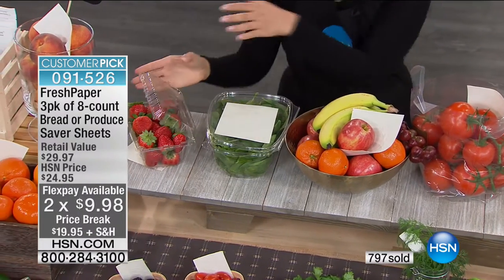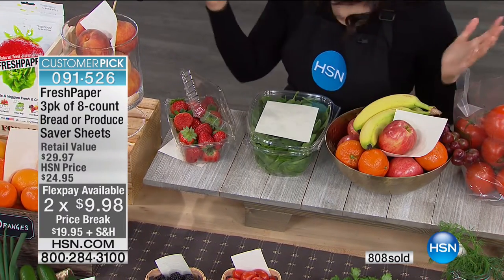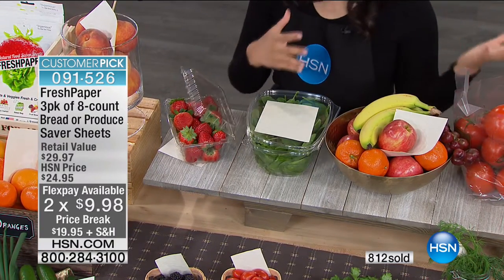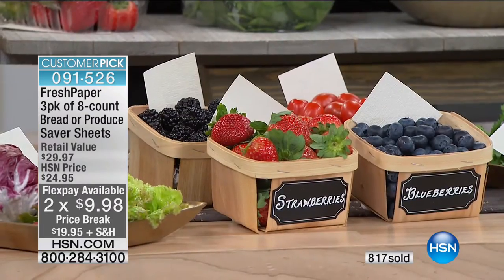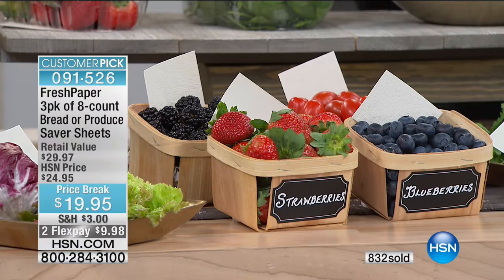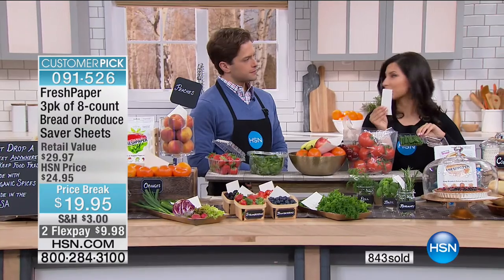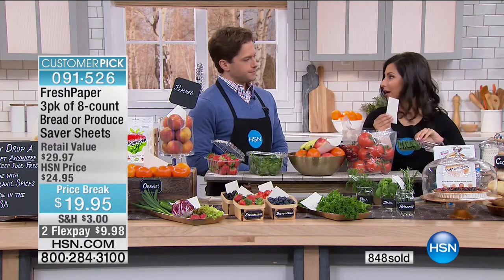If you leave them sealed in the packaging, they'll last about two years before you take them out — that's why they make great gifts. You never know when you come home with fresh produce and want to keep it fresh immediately. The three packs go a long way, especially because you can also cut them into custom sizes.